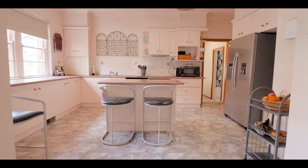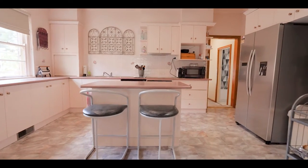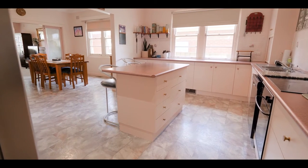What I like about this home is it's in a sought-after location. It's generous in size, four bedrooms, two living areas, and I think it's really a blank canvas for those buyers looking to enter the Turvey Park market and add their own touch.